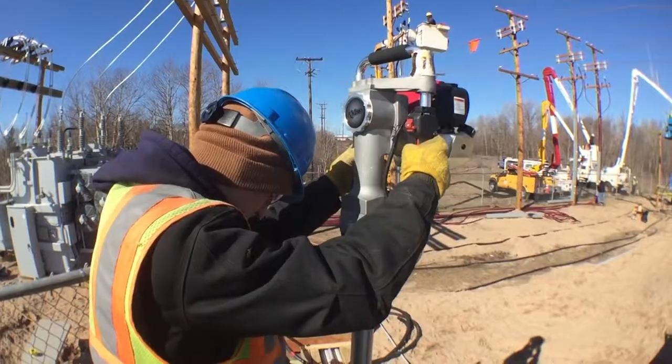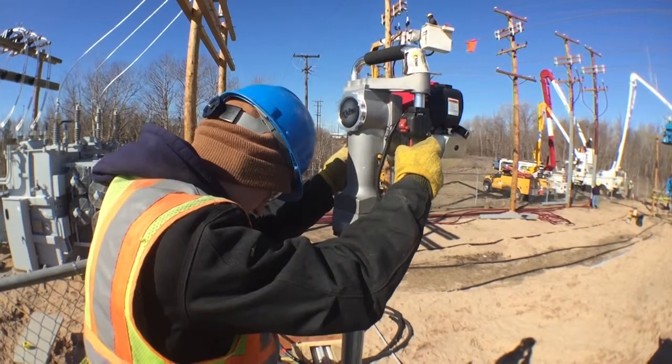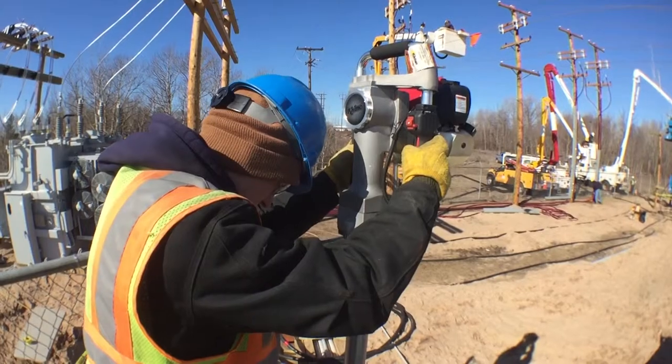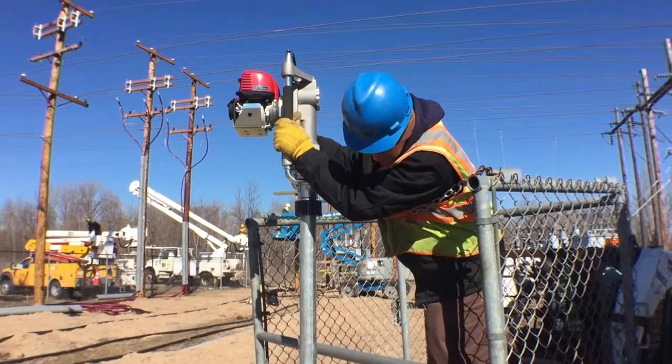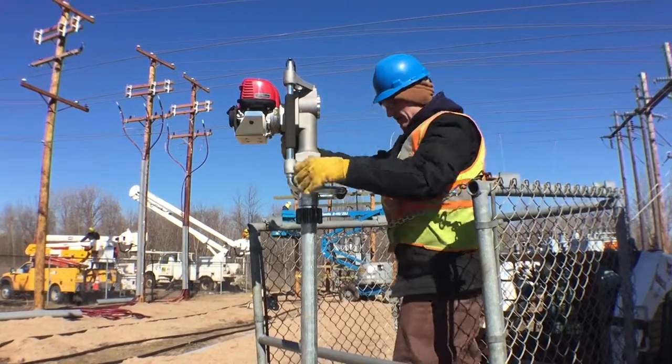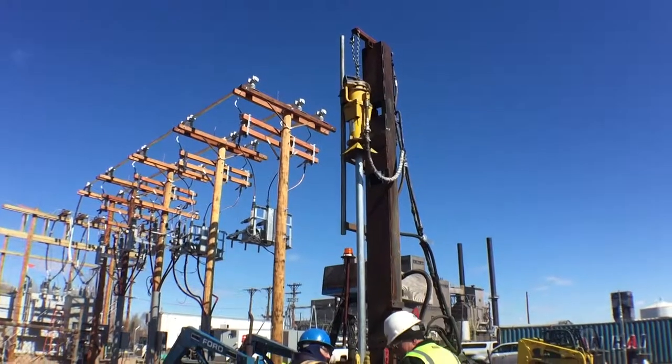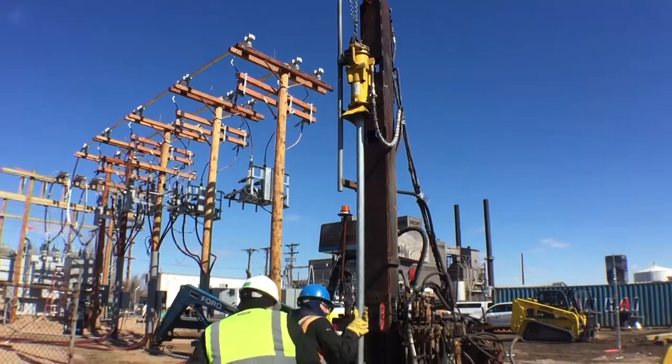We're going to be pounding in the posts. Yesterday we already set all our posts — the ones that are in concrete, the corners and gates — but today we've got to pound them in. The fence is seven feet tall, the posts are twelve feet tall, so we're pounding them in five feet. In order to do that safely, we use a Rhino Pounder, and we also had this on an old Kiwi Pounder.